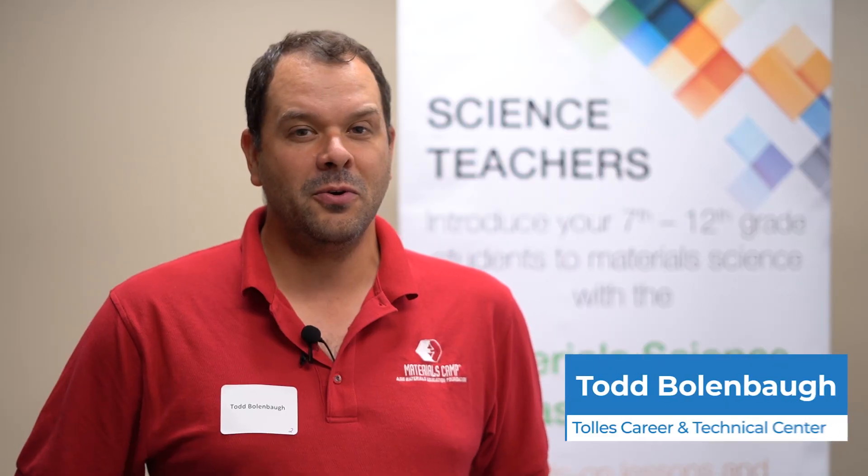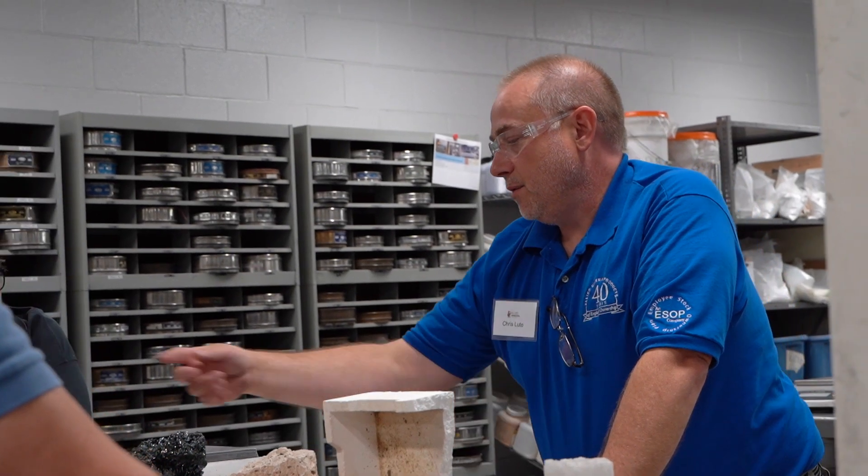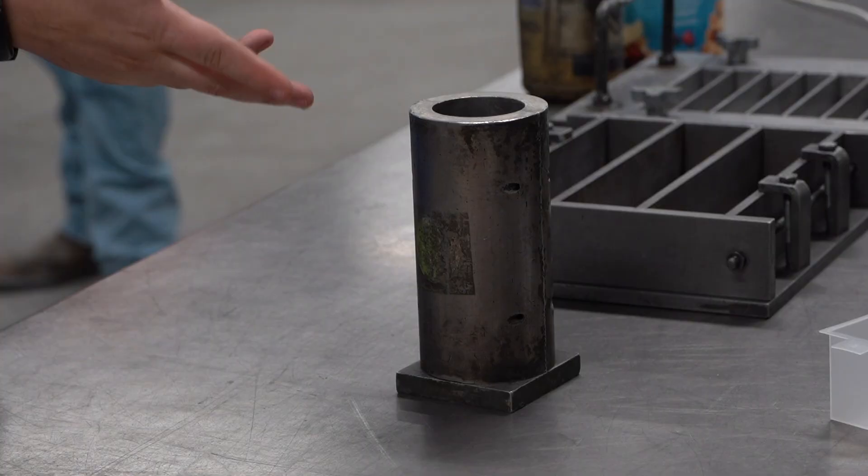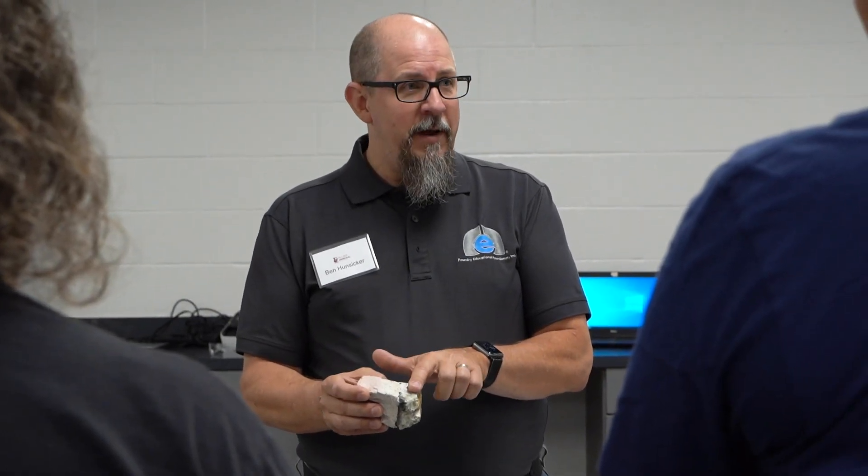I loved the whole tour. We had five different things that we got to look at, and each one of them had its own unique perspective: creating and batching the materials, how you test materials, how you look at the chemistry of those things, how you operate and do quality control. It was so interesting just to see the big picture and all the different components.